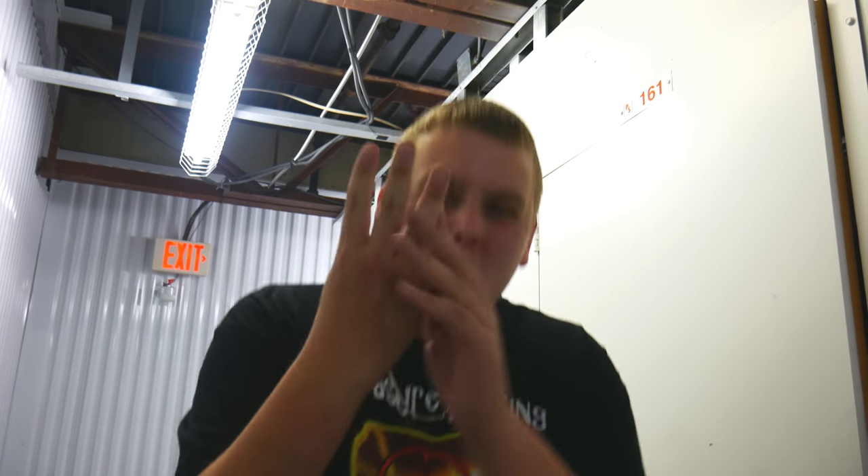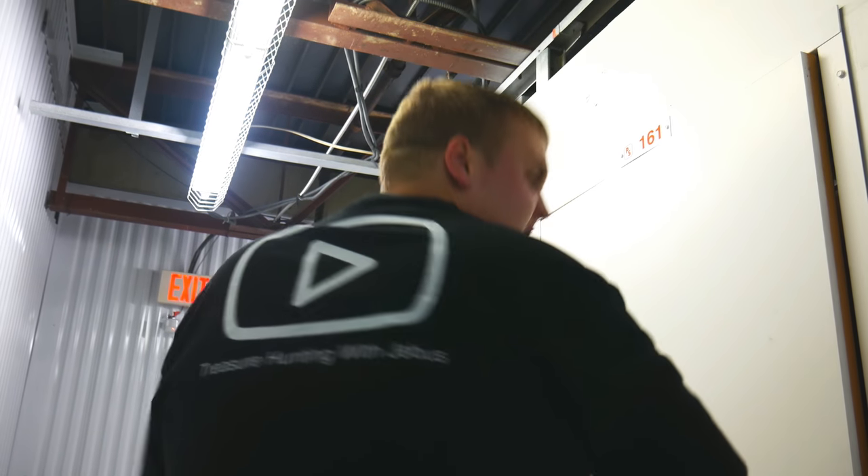Welcome back to Treasure Hunting with Jeebus. We just picked up another storage unit. We were at auctions all day and managed to pick up two units — almost three, but we did get two. This one looks to have a bunch of good stuff in it. We paid $60 for the unit, so let's hope we can make that back plus some extra. Without further ado, let's get digging.